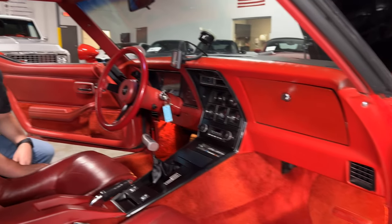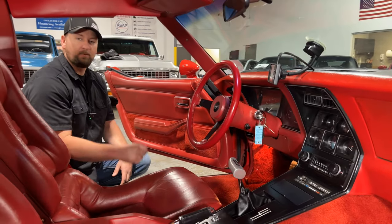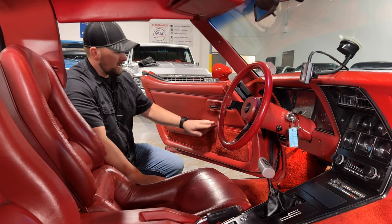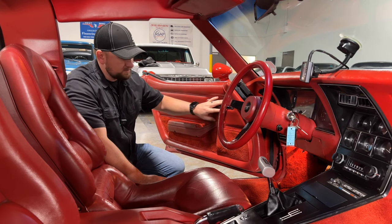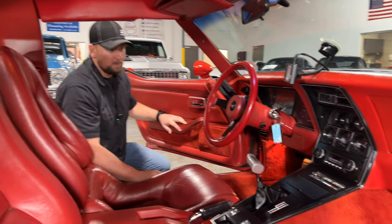We're now in the interior of the 1980 Corvette — overall a super beautiful, super clean interior. There's just something about a red-on-red Corvette. Looking at the door panels, everything is in really good condition, nice and tight — not loose. All the trim, door handles, and mirror adjuster are in good condition. The carpet looks nice; I don't see any stains or worn areas.